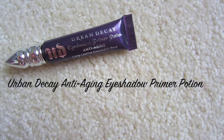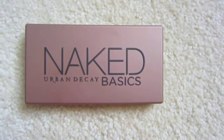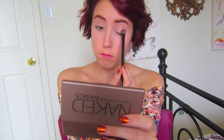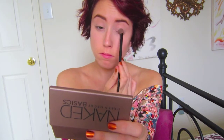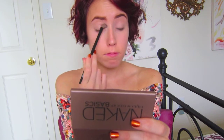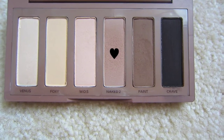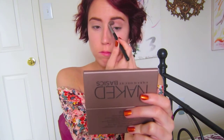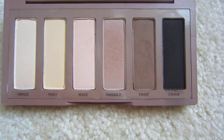Taking my Urban Decay Anti-Aging Eyeshadow Primer, I'm going to prime my eyelids. Then, taking my Naked Basics Palette, I'm going to take the color Walk of Shame and apply this all over my lids to act as a base for the other eyeshadows. Then taking the color Naked 2, which is a creamy light brown color, I'm going to work this into the crease to give my eyes slight definition. This is a wonderful crease color because it gives you that bit of definition without being too harsh.